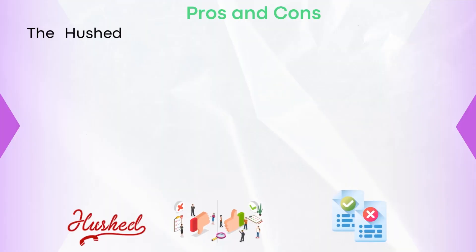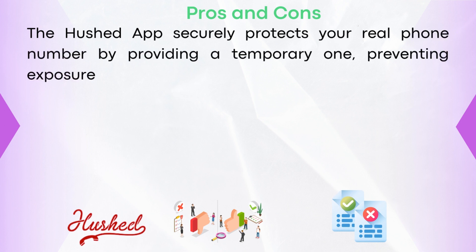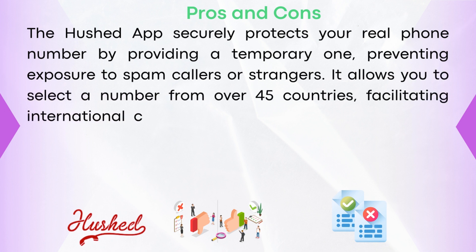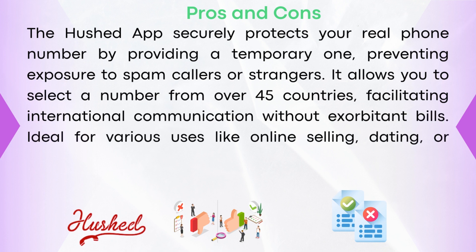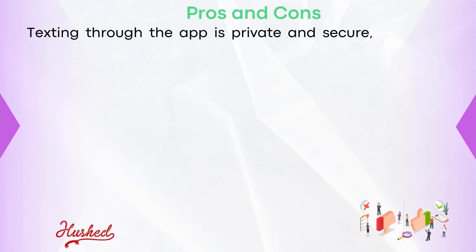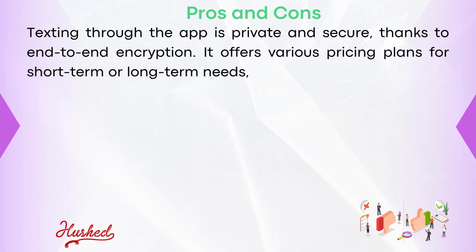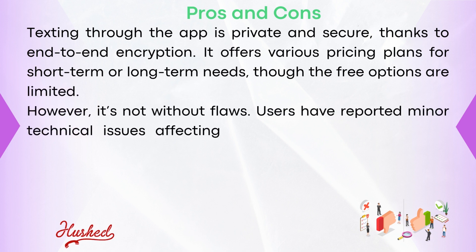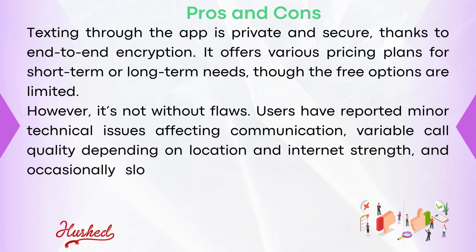Pros and cons: The Hushed app securely protects your real phone number by providing a temporary one, preventing exposure to spam callers or strangers. It allows you to select a number from over 45 countries, facilitating international communication without exorbitant bills. Ideal for various uses like online selling, dating, or business, it's user-friendly even for those not tech-savvy. Texting through the app is private and secure thanks to end-to-end encryption. It offers various pricing plans for short-term and long-term needs, though free options are limited. However, users have reported minor technical issues affecting communication and variable call quality depending on location and internet strength, along with occasionally slow customer service responses.